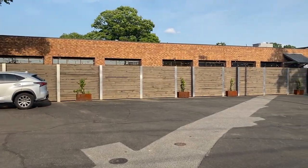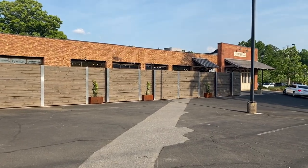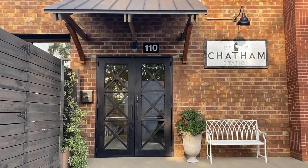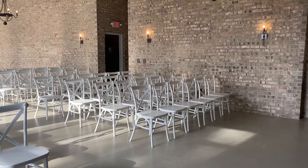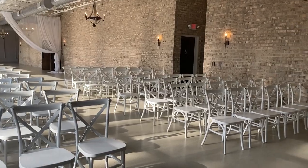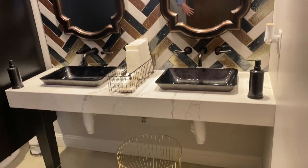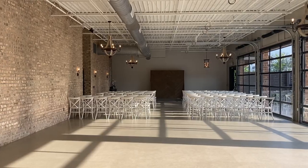First up we have Chatham Station. Here we are walking from the parking lot — they did have additional parking down the street. The entryway is definitely giving small town charm and micro wedding vibes. At the front is basically a seating area; they had about 80 chairs sitting out, and here's the bathroom, which was really nice.